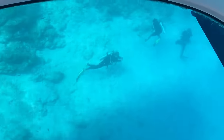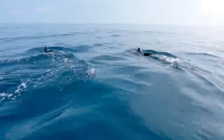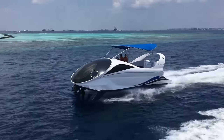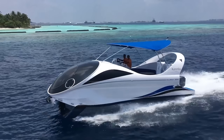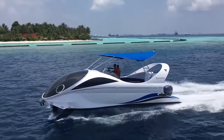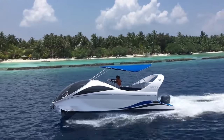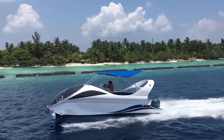With spacious viewing areas and expert guides providing fascinating insights, the Looker 320 offers an unforgettable journey for adventurers of all ages. Whether you're seeking a leisurely sightseeing experience or a chance to learn about marine conservation, the Glass Bottom Boat Looker 320 promises an immersive and educational adventure like no other. Join us as we dive beneath the waves and discover the magic of the ocean with the Looker 320.